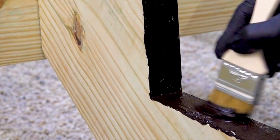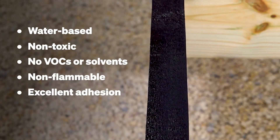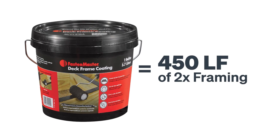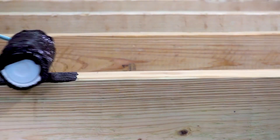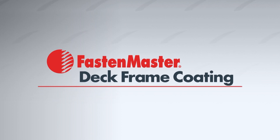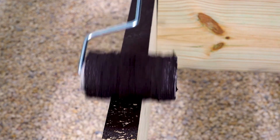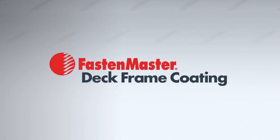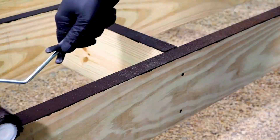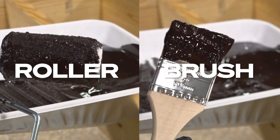One of the most impressive features of this sealant is how quickly it dries. After just 20 minutes, you can continue working on your project, saving you time and allowing you to move forward without long wait times. This is especially helpful for builders who need to keep their work moving efficiently. If you accidentally get some sealant on your skin or clothing, there's no need to panic — it washes off easily with just soap and water, making cleanup simple and stress-free. Additionally, the sealant is non-flammable, which adds a layer of safety during its application.